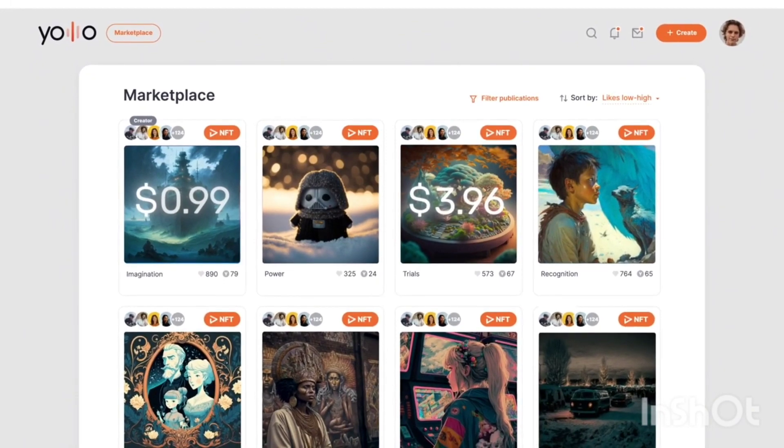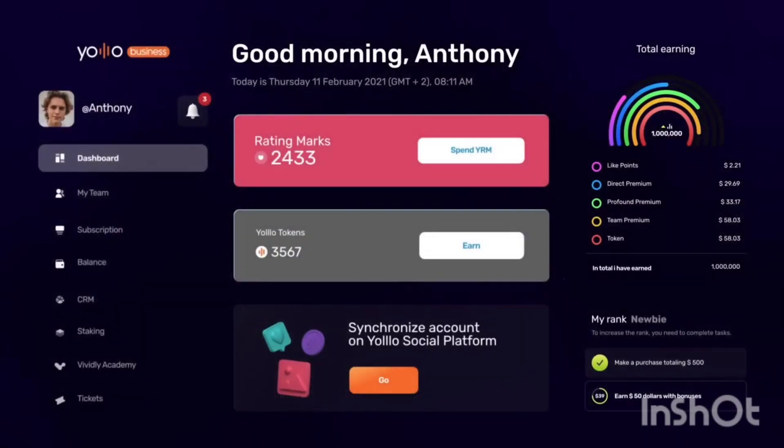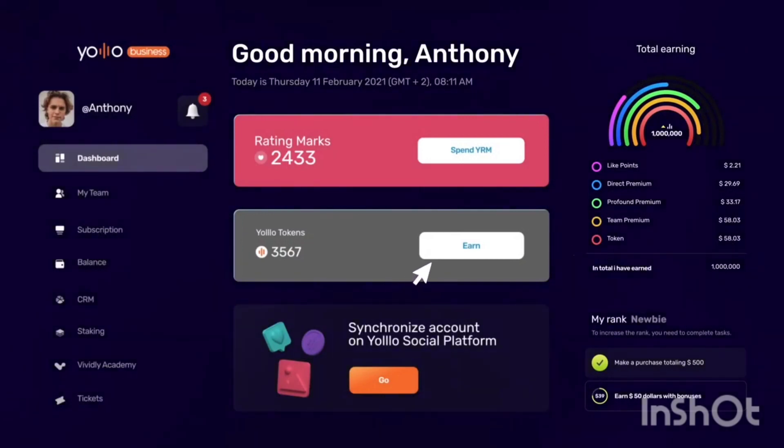Let's get back to your YOLO business. Your tokens will be available here in an hour, and you can transfer them to staking immediately.